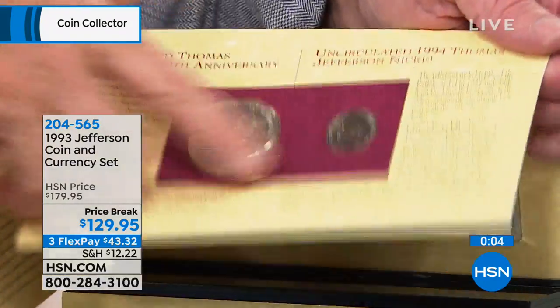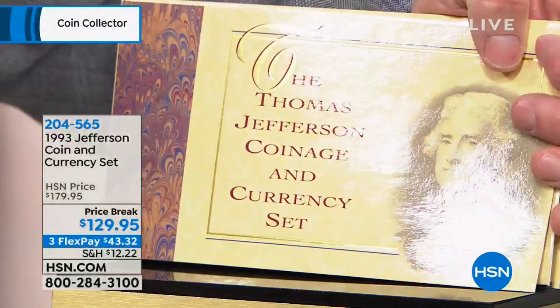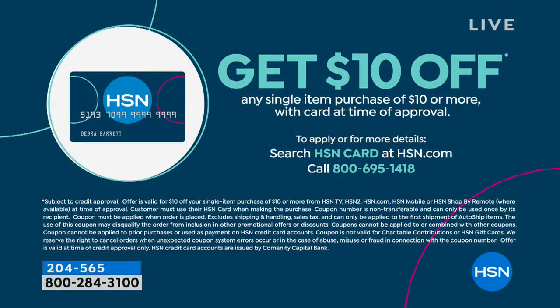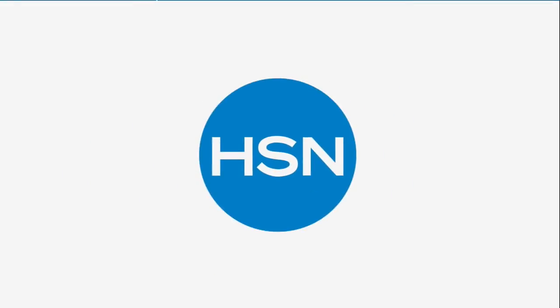Remember, you get the Jefferson silver dollar, the unique Jefferson nickel, and the $2 bill — just spectacular, all in the original government package. Take advantage of that price break — you're saving $50 on that. You've got three flex payments to get it home, but you do have to be quick because we really don't have many remaining. If you don't have an HSN card yet, you're missing out on great benefits. Call us or go to hsn.com to apply, and when you're approved you can take $10 off your very first purchase when you use that HSN card.